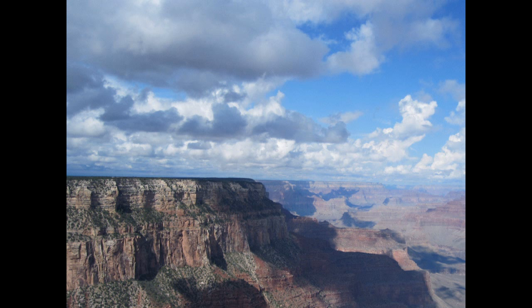Photos also distort color. Most cameras today have an automatic white balance that adjusts for light temperature, but it's not perfect. The image still may be too warm or too cool. Also, the camera sensor doesn't have anywhere near the sensitivity to color that your eye has.